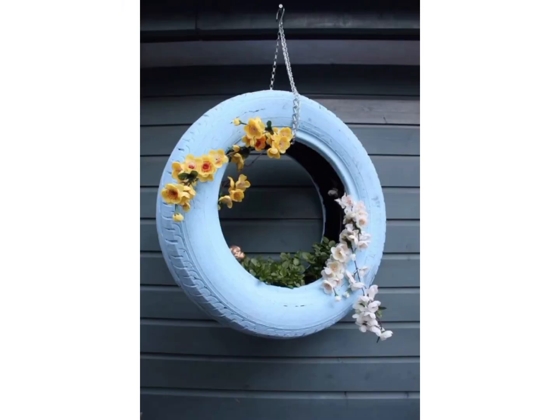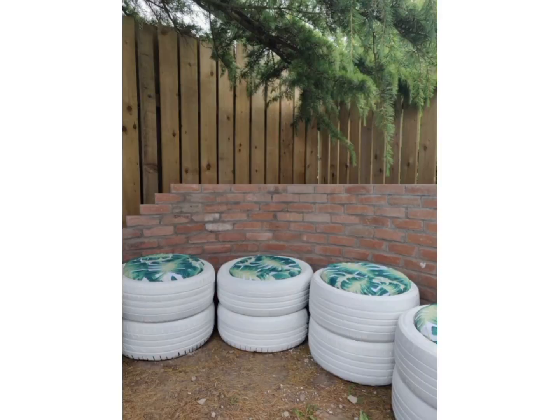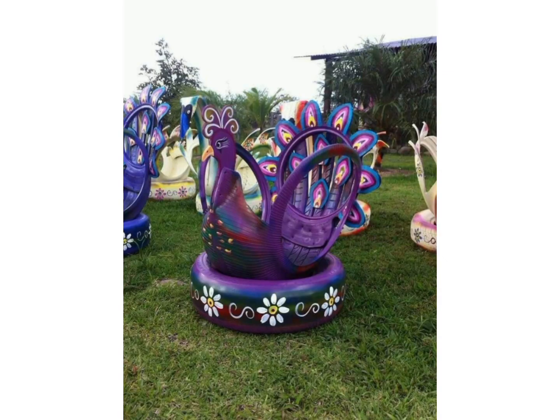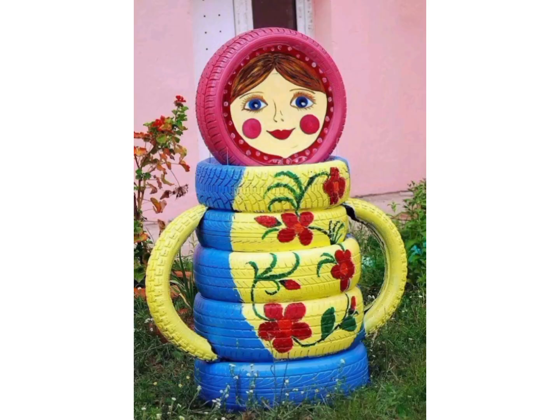You can DIY tires by yourself and make them very beautiful and fantastic. Here you can see the amazing boards made with tires that look very beautiful. And this pretty doll is very beautiful too.